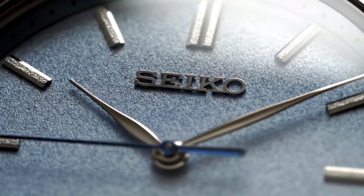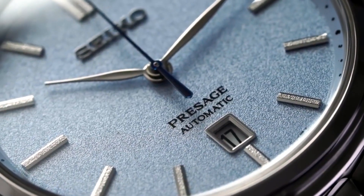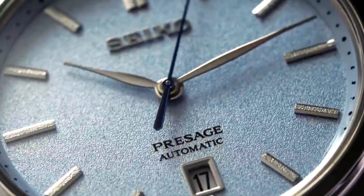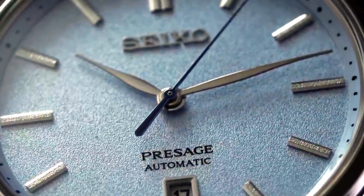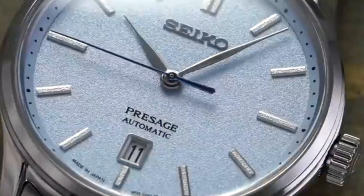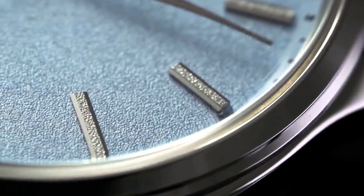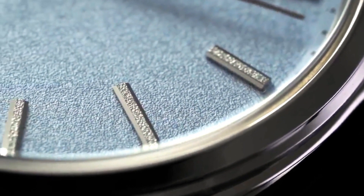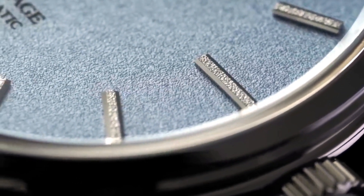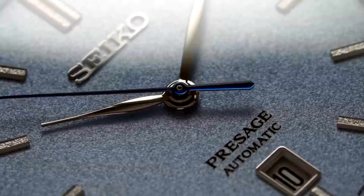Seiko has been in existence for over a century and has established itself as a leading manufacturer of high-quality watches. The Seiko Presage watches are some of the most sought-after timepieces from this renowned Japanese brand. The Presage line is known for its precision, craftsmanship, and reliability. Let us now delve into the unique features that make the Seiko Presage line such a great one.